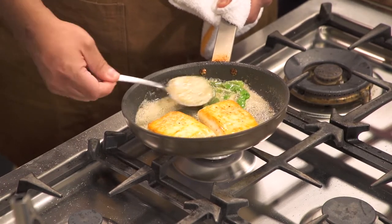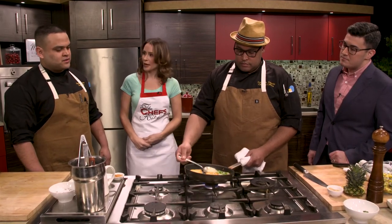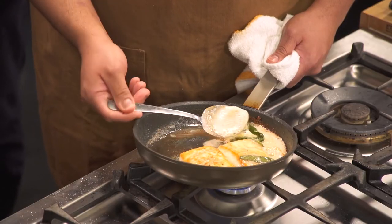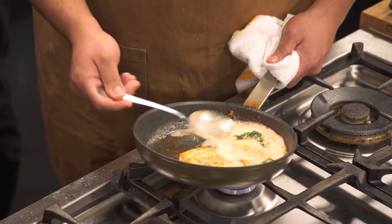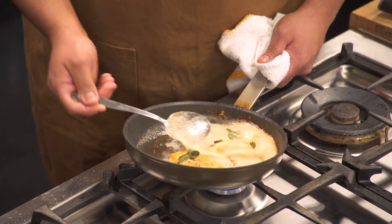Halibut is a quick fish — it doesn't take more than 12 to 15 minutes to cook. We don't want it overcooked — we want a nice buttery texture. You get that nice sear on the outside and then you turn the heat down a bit to finish it nice and gently.